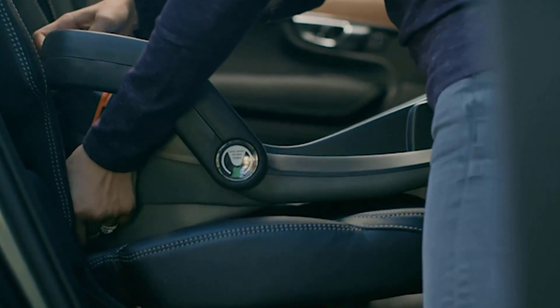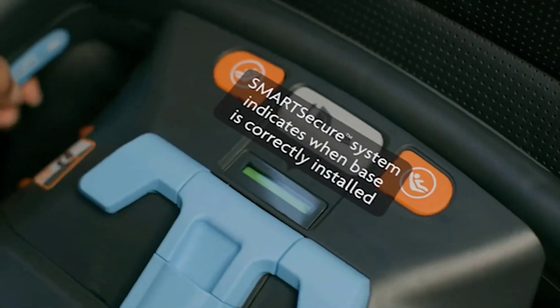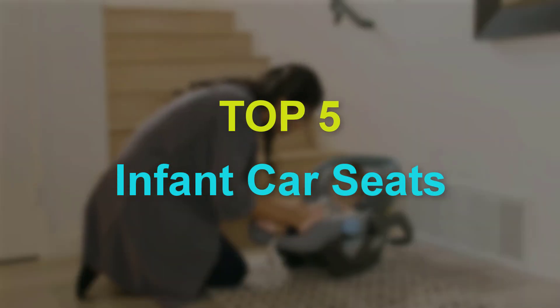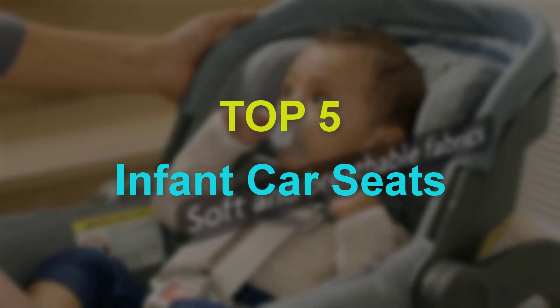Are you searching for the best infant car seats? You are in the right place for getting valuable info on infant car seats. In this video we will show you the 5 best infant car seats. This list is based on my personal opinion, and I tried to list them based on their price, quality, durability, and more.